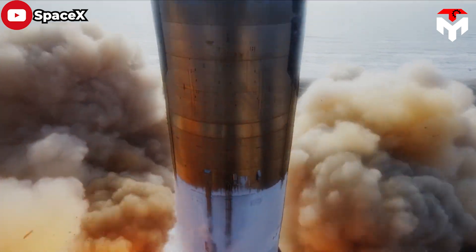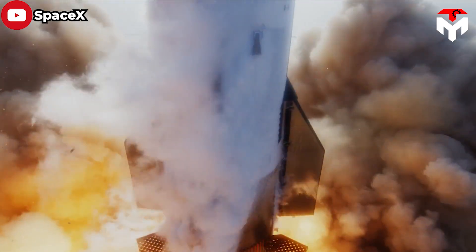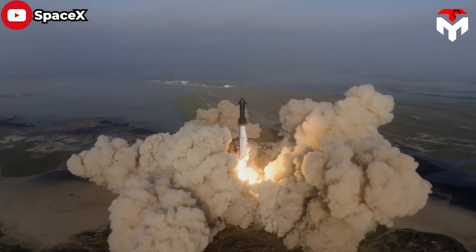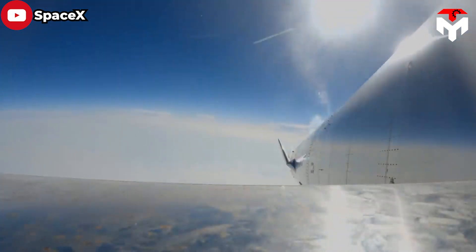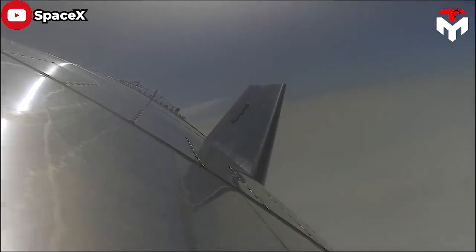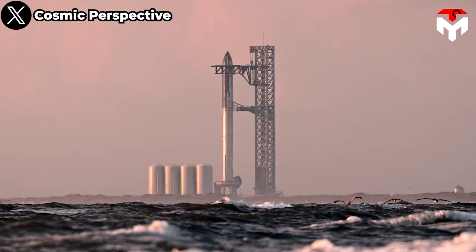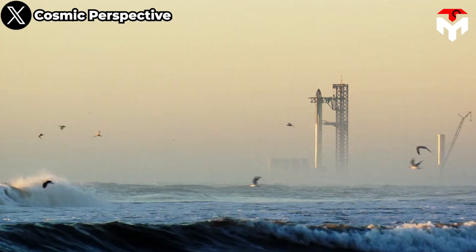In the first Starship orbital flight on April 23, this new design was tested and no incidents related to the flaps were reported. Shifting the flaps from a passive to a moving status proved to be beneficial. At this point, some would wonder whether SpaceX continues to evolve Starship's flaps.